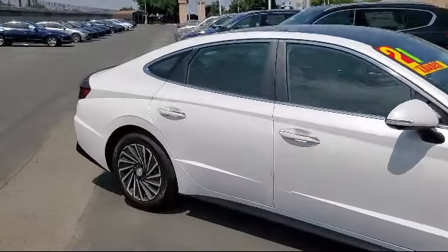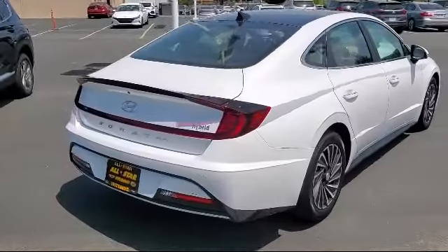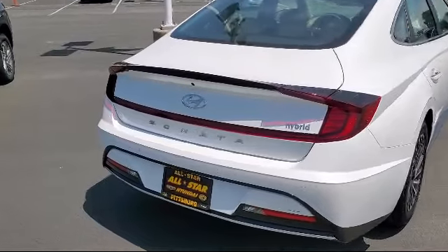It also features a leather-wrapped steering wheel, remote start system, leather seating, premium sound system, and has less than 5,000 miles on the odometer.